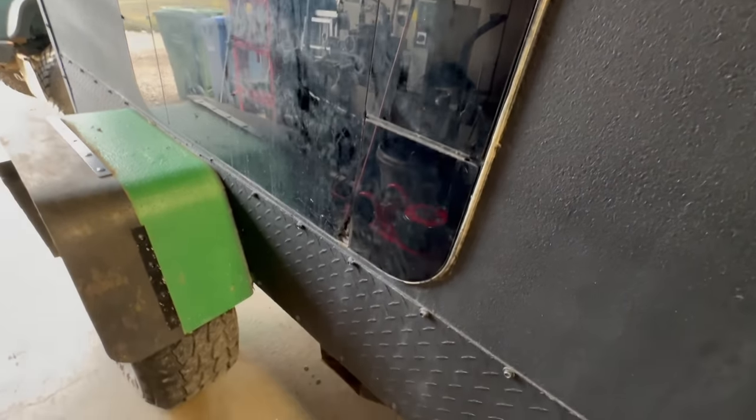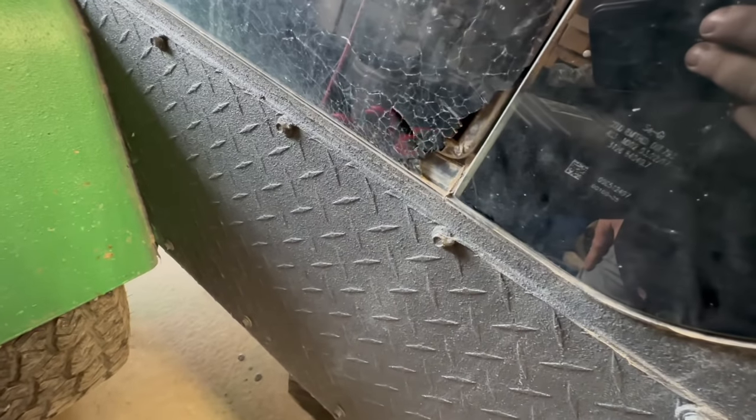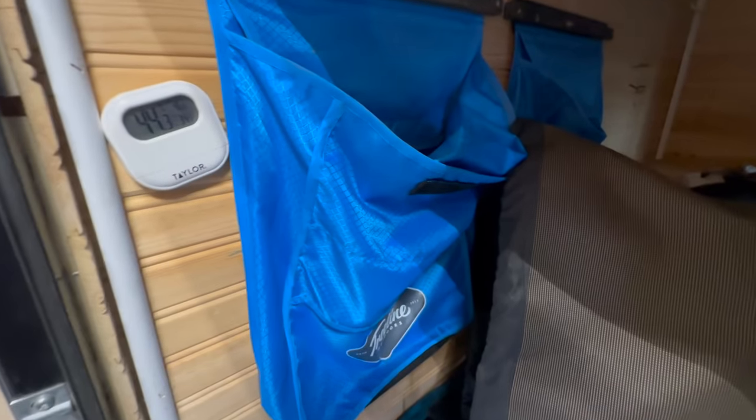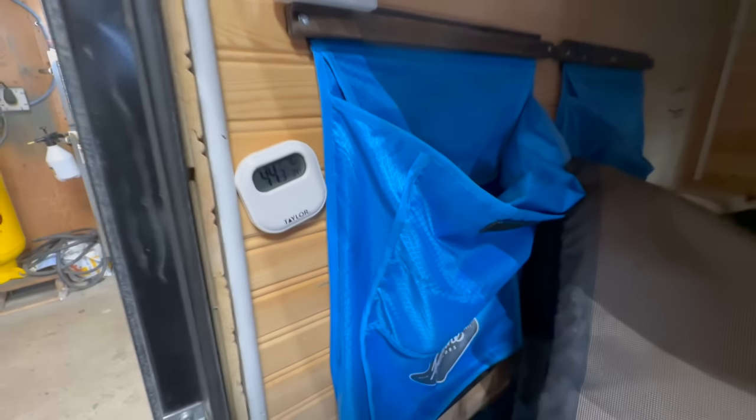I brought the trailer inside so I'm out of the elements and it'll be easier to clean up the glass. That's the impact mark right there - a rock or something came up. Holy crap, it says it's 44 degrees inside.